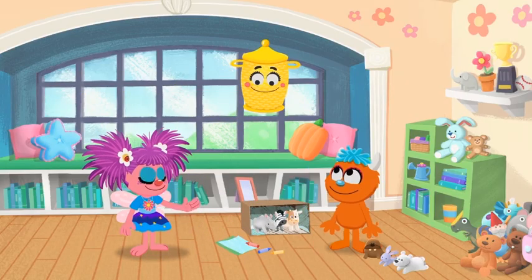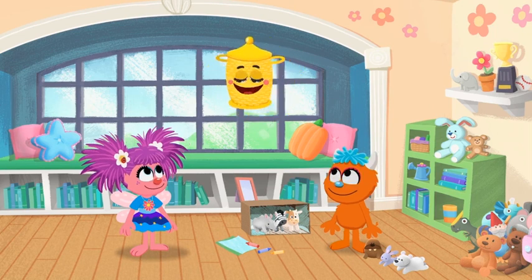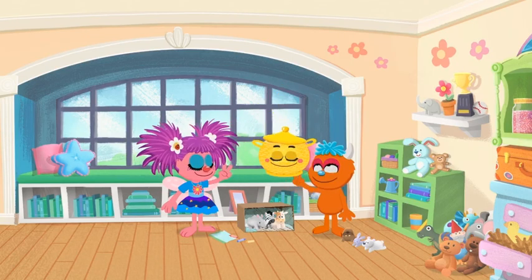Hiya, Basket! Hi, Abby. Hi, Rudy. I've got something great for you today. What could it be? Count with me! One, two, three!